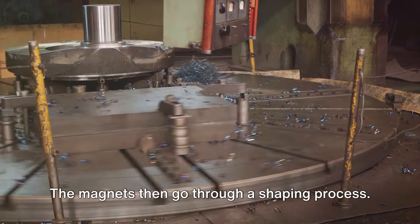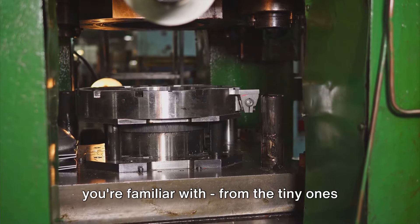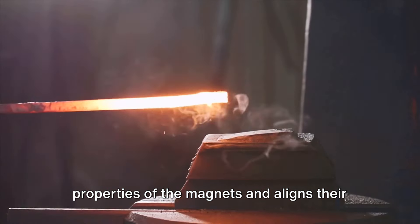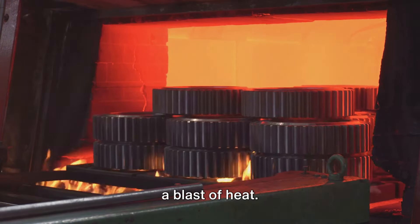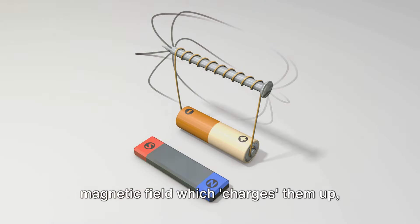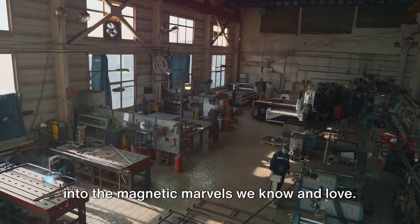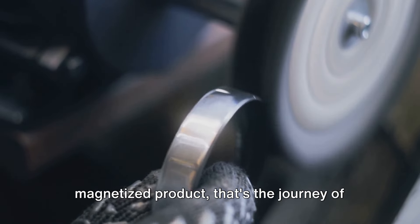The magnets then go through a shaping process, where they're cut, ground, or otherwise formed into the final shapes you're familiar with — from the tiny ones on your fridge to the large ones in industrial machinery. The next stage is heat treating, which enhances the magnetic properties and aligns their magnetic domains. Finally, we come to the magnetization stage, where the magnets are subjected to a strong magnetic field that charges them up, giving them their magnetic properties and turning them from humble pieces of metal into the magnetic marvels we know.